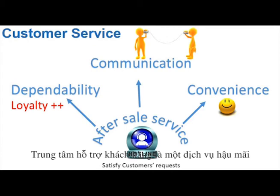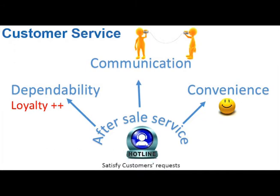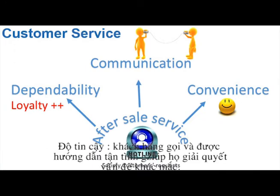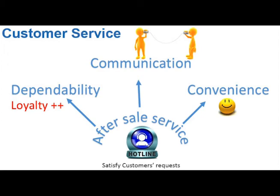The Post-Sale Customer Service Center enhances the company's ability to deal with customers by improving dependability, communication, and convenience. Every time a client calls in, they will be received by friendly, professional operators who will direct them to the correct person who can help solve their issues. This type of service really resonates with customers, giving them a great impression of the company and increasing customer loyalty.